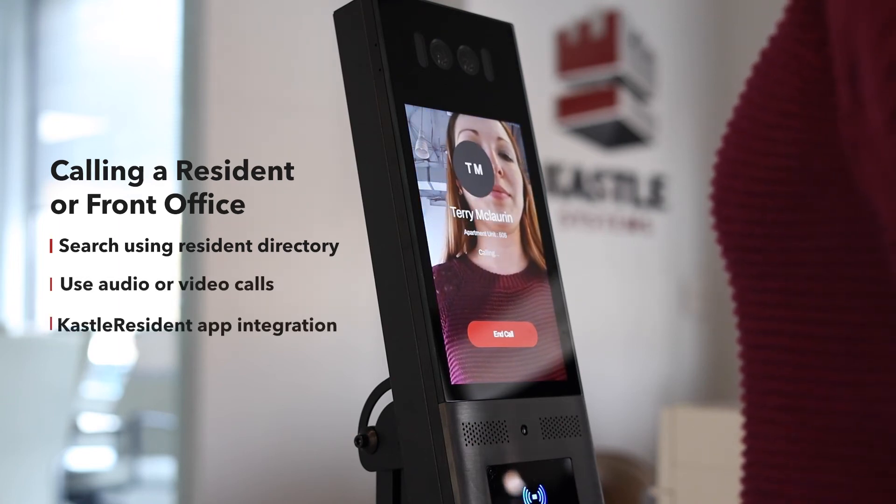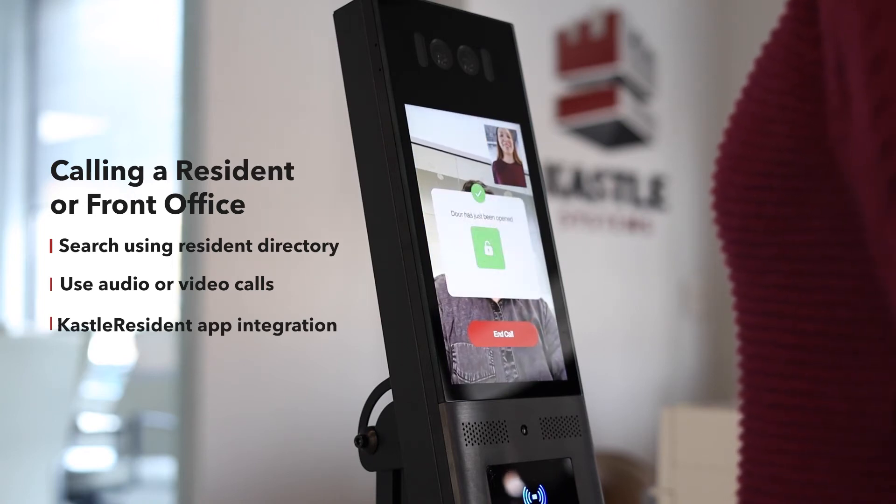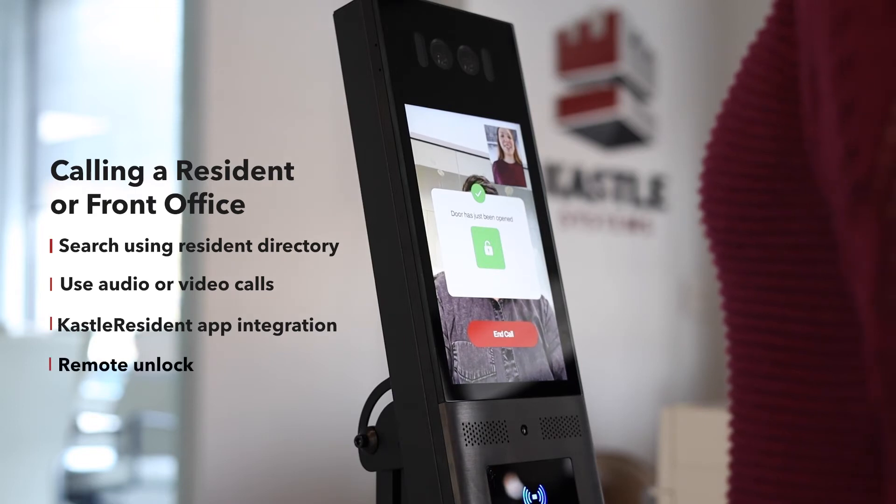CASEL VideoCom is integrated with the CASEL resident app. When a visitor calls a resident from the device, residents can answer the call using the app and unlock the door remotely.